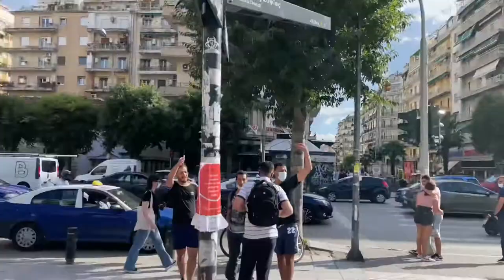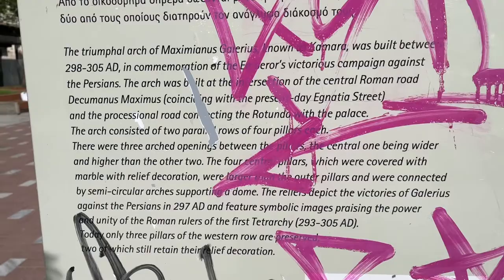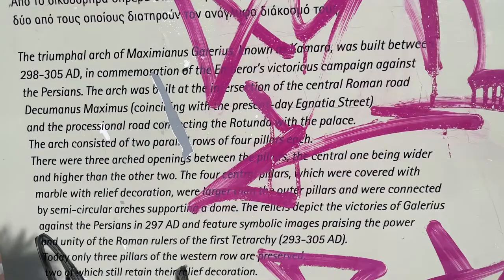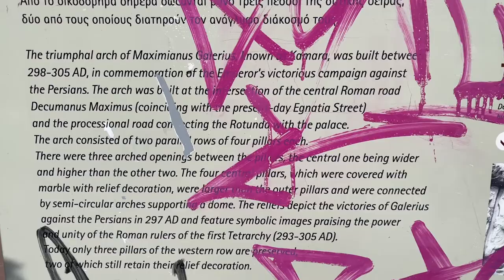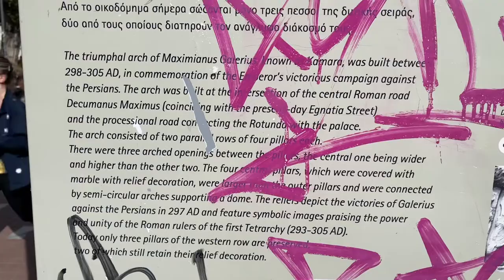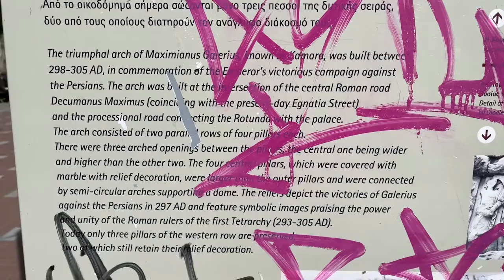The Triumphal Arch of Maximus Galerius, known as the Camara, was built between 298 and 305 AD and commemorates the Emperor's victorious campaign against the Persians. The arch was built at the intersection of the Central Roman Road to Cuma — Maximus, I know that guy anyway.